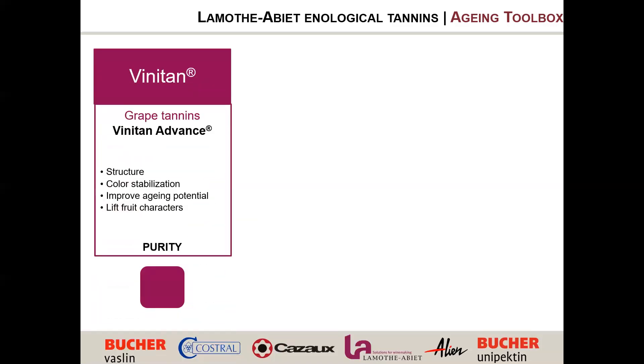At La Montalier we developed three big categories of aging tannins. The first is our grape tannin category — Vinitan Advance in the US — 100% condensed tannins from grapes. They help with structure, color stability, aging potential, and tend to lift the fruity character. When I taste, I see shapes — Vinitan Advance for me is like a square at the bottom with round edges. It's the tannin that supports the wine, gives body and fullness — the glue that puts all the puzzle pieces together, filling and making sure all rough tannins are integrated and the wine feels complete.